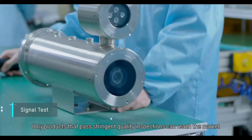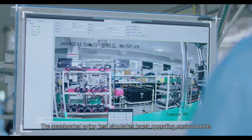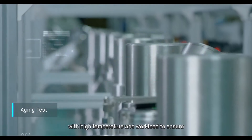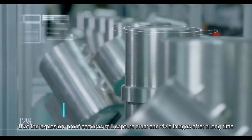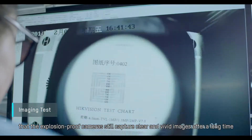Only products that pass stringent quality inspections can reach the market. The accelerated aging test simulates harsh operating environments with high temperature and workload to ensure that the explosion-proof cameras still capture clear and vivid images after a long time.